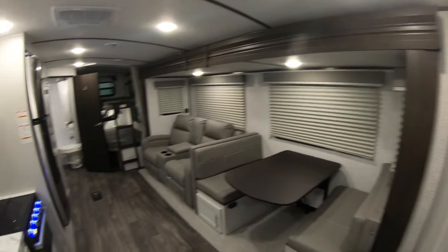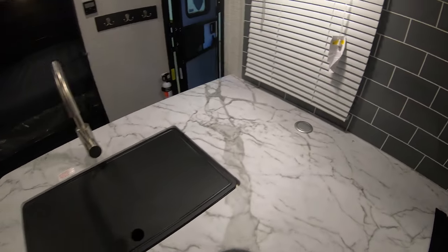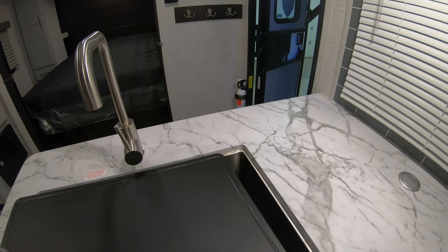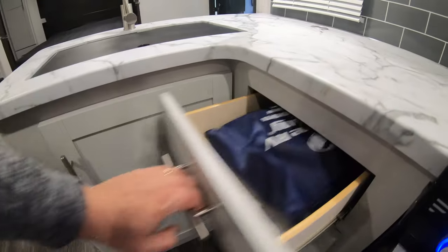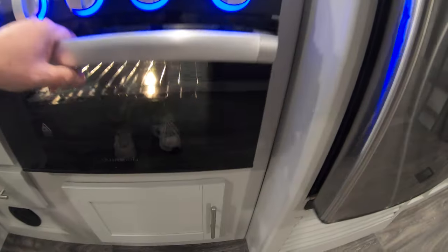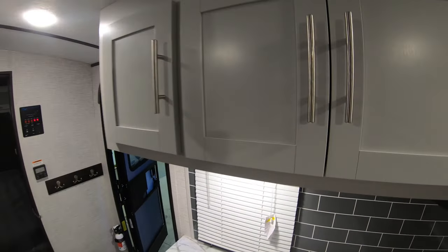Then we'll turn our attention over to the kitchen. You have this really nice looking kitchen area with a little tower here to plug things in. You also have a nice big stainless steel barn sink with a cover to give you some extra counter space, and real nice countertops. There's a lot of storage underneath the sink, really nice drawers, a three-burner cooktop, an oven, and then more storage underneath. Up top you have your exhaust fan and microwave, and some cabinets for your cereal boxes and things.